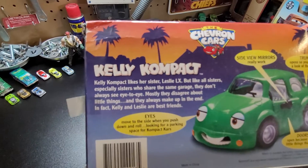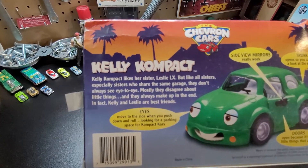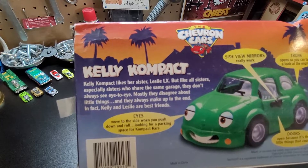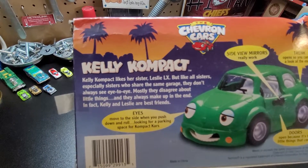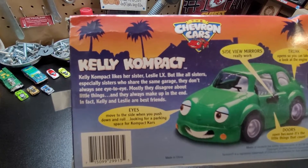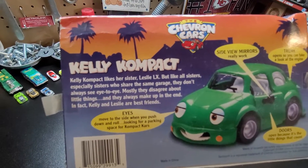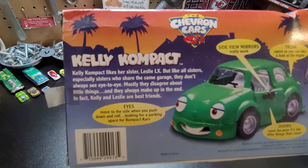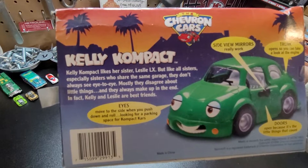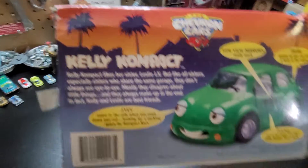Kelly compact — like her sister Leslie. Built like all sisters, especially sisters who share the same garage. They don't always see eye to eye; they mostly disagree about little things, but they always make up in the end. In fact, Kelly and Leslie are best friends. Beautiful Chevron car.